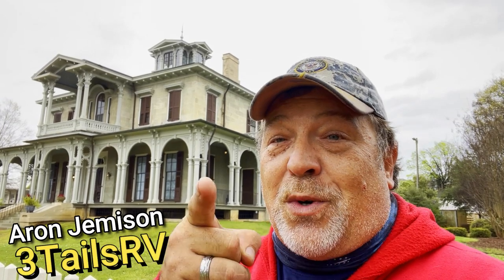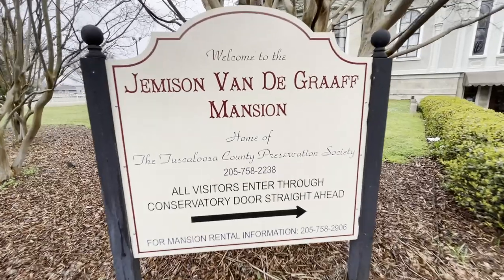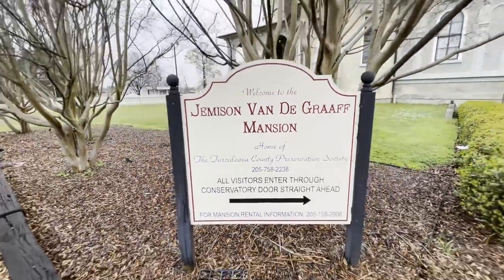In this video we're going to share with you a tour of the Jemison-Vandegraaff House here in Tuscaloosa, Alabama, so stay tuned and we'll be right back.